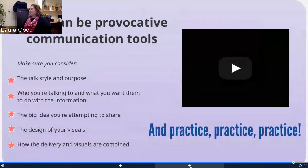So just to summarize: talks can be really provocative communication tools, but really only if you consider the style of the talk and its purpose, who you're talking to and what you want them to do with that information, the big idea you're attempting to share and the sub-ideas that get to that idea, the design of your visuals if you decide to use them, and how the delivery and visuals — or perhaps props — are combined. And then, of course, practice. Practice, practice, practice, and then practice a bit more. Sometimes practice in front of other people so you can get feedback, or videotape yourself so you can give yourself feedback.